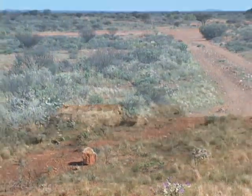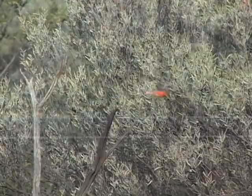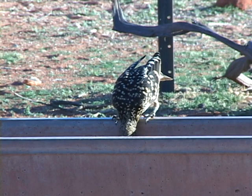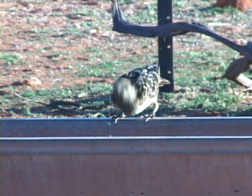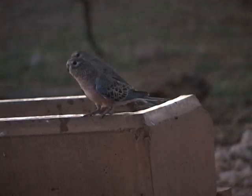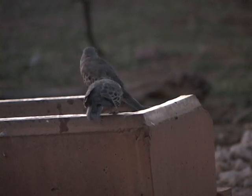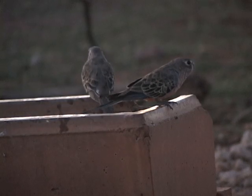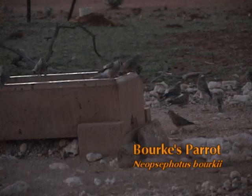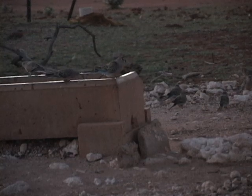In the dry interior, no matter what the season, birds rely on daily visits to watering holes for survival. One species arrives before any other, and often when other birds have only begun to stir and call: the Burke's parrot. Like clockwork, small flocks arrive at this cattle trough at Nallan Station near Kew in Western Australia each morning.